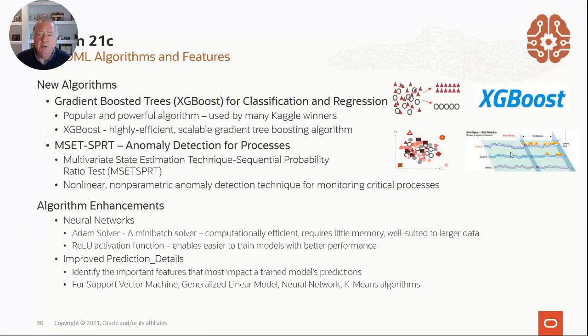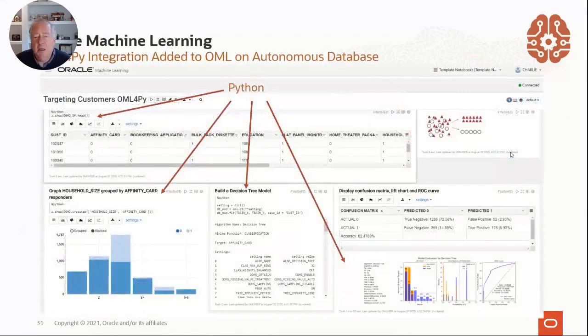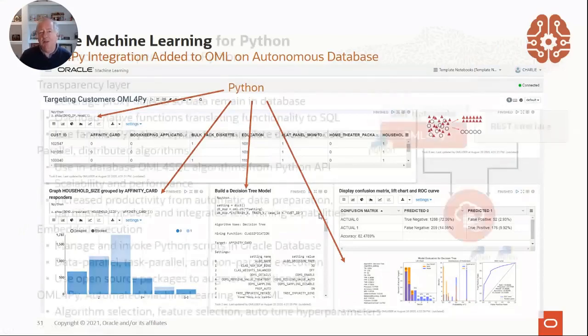You can also deploy these models with ORDS — Oracle REST API Services — or the new REST services we've just come out with. In the algorithms, we did a few enhancements: neural networks have a faster solver, improved prediction detail — something we also call predictive insights, which I'll show in the AutoML. In the notebooks, as I already teased, you can now speak Python. You can speak a mixture — it doesn't have to be all Python or all SQL. In any paragraph you can just declare it by saying percent Python, percent SQL, percent script, or percent markdown. So now the notebooks can be multilingual.